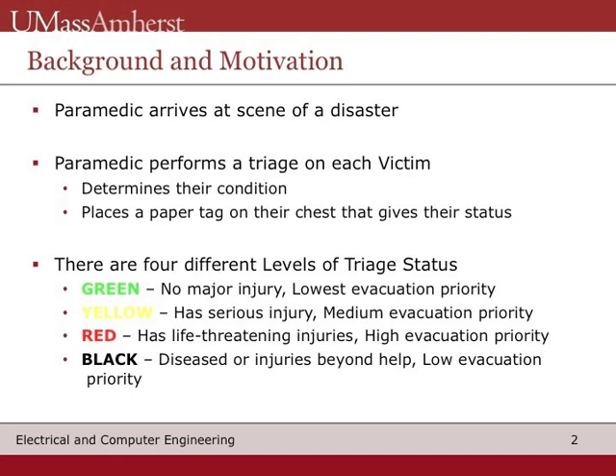Let's go into the background and motivation of the system. There is a disaster in which there are many victims. A paramedic steps onto the scene and immediately begins triaging victims. A triage is a system that assigns a color status to the victim. There are four colors: green, yellow, red, and black. Green, yellow, and red range from minor to critical injuries, and black represents fatally wounded or deceased victims. The triage process is key when it comes to evacuating the victims. Those that need the most critical attention are evacuated first, while those with minor needs are put lower on the evacuation list.